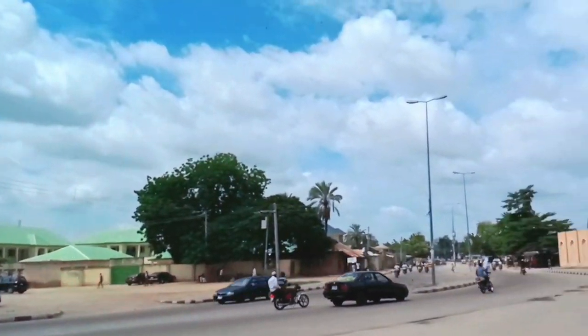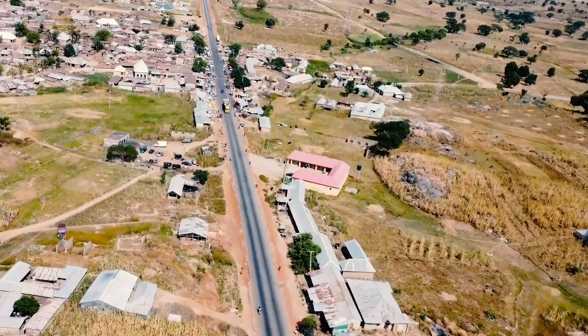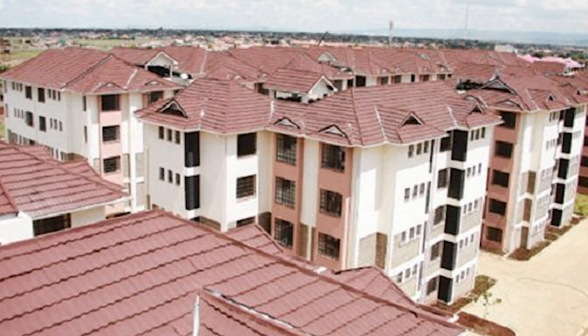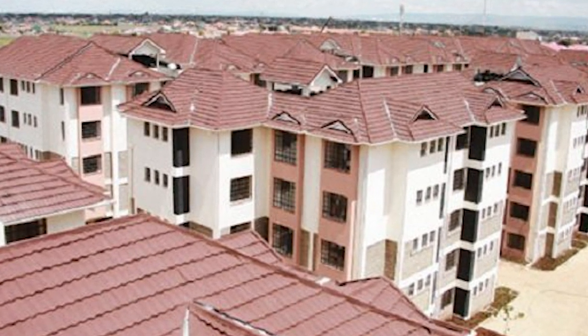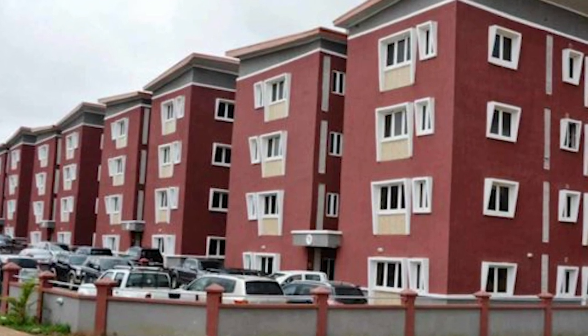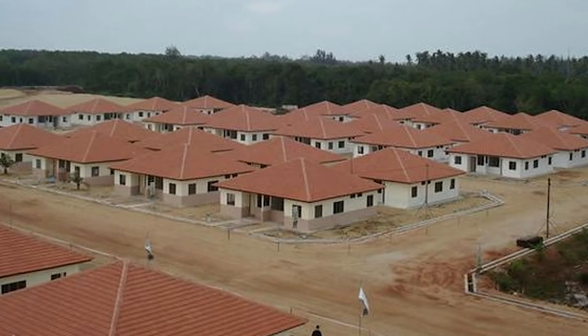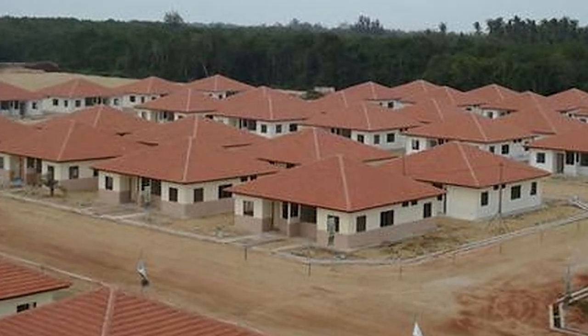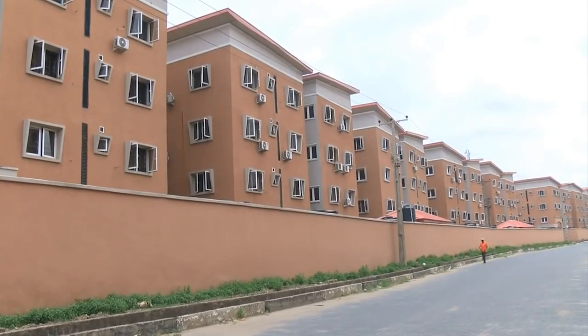Bauchi State is one of the states in the northern part of Nigeria that spans two distinctive vegetation zones: the Sudan Savannah and the Sahel Savannah. Construction of 2,500 affordable housing units in Bauchi State, Nigeria, is set to commence. The Bauchi State Commissioner for Environment and Housing, Honorable Hamisu Musa, made the announcement and said the federal government will soon release the project's funds to the state government.